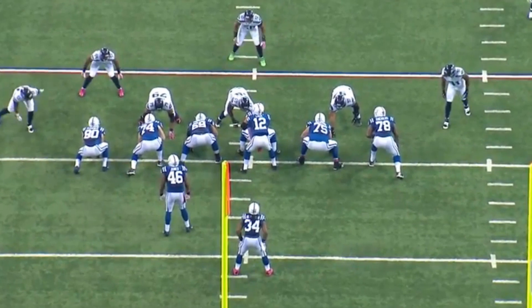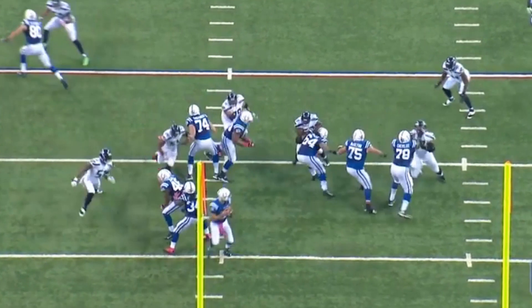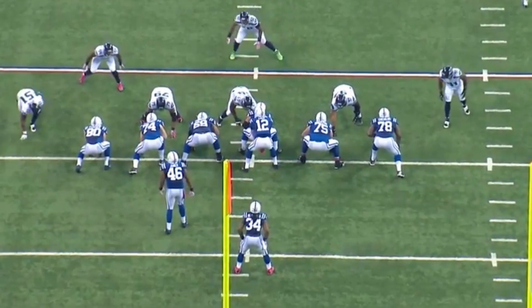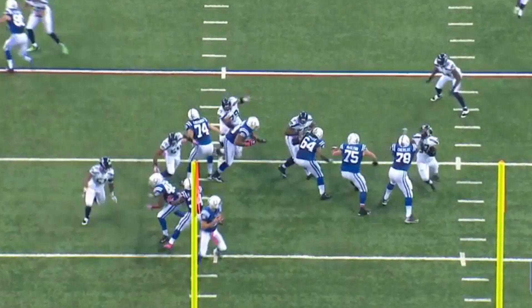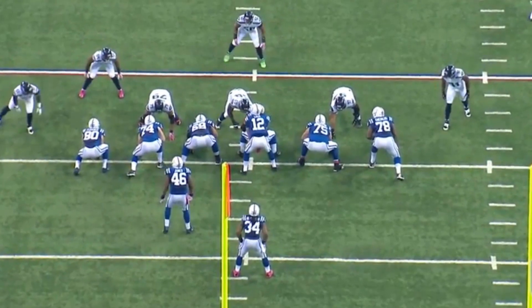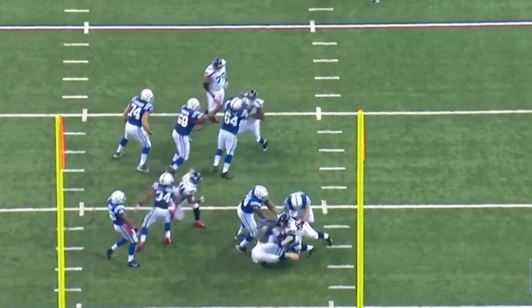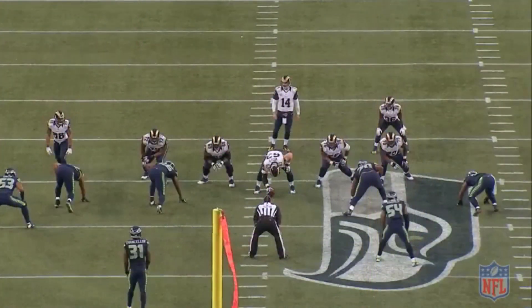The other thing the Seahawks do really well is bring interior pressure to that side, so the running back who was initially going to take on Bruce Ervin gets taken away. All you have is a bad-angle block by this fullback/tight end to stop him. Bruce Ervin comes in, throws that left arm right up, and gets this sack against Luck. Watch it one more time — he's going to throw that left arm right up, bam, and in.